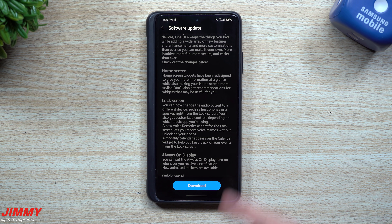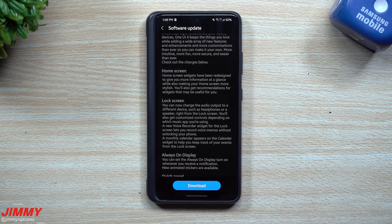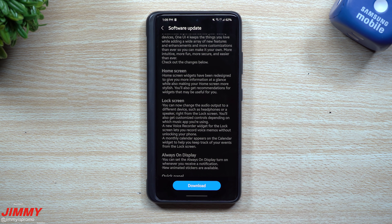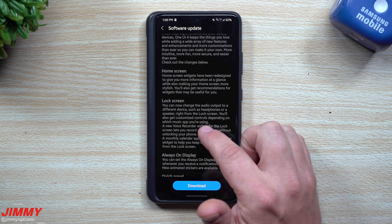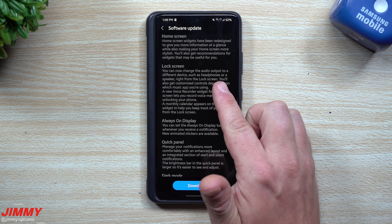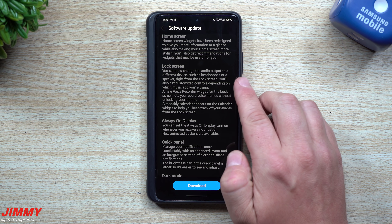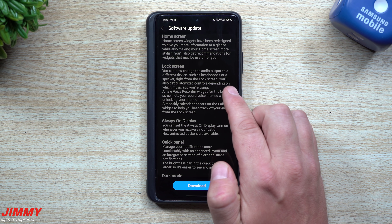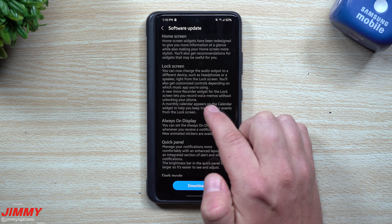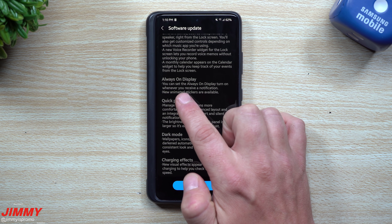This is just a high overview of what is new — I'll have a more in-depth video right after this. For the home screen, widgets have been redesigned to give you more information at a glance while making your home screen more stylish, with recommendations for useful widgets. For the lock screen, you can now change the audio output to a different device such as headphones or speaker right from the lock screen — usually you had to do that from inside Media with the phone unlocked. There's also a new voice recorder widget for the lock screen and a monthly calendar widget.